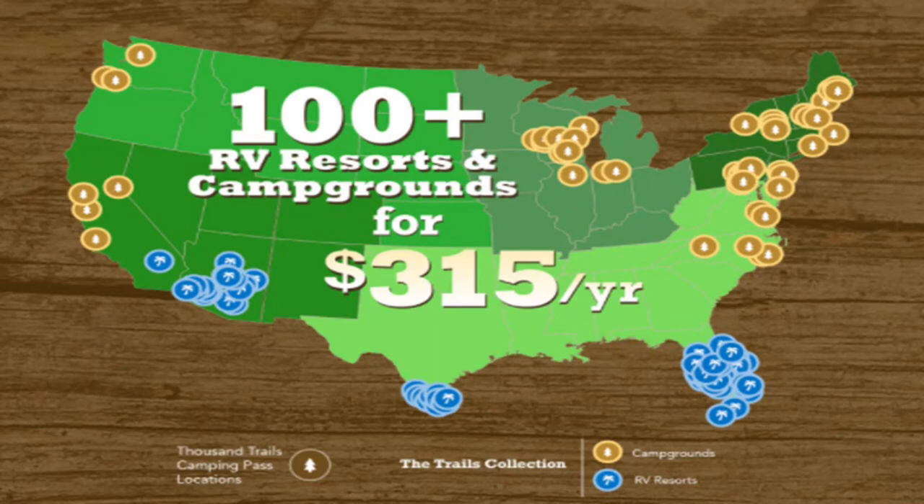That package gets us into about 80 or so campgrounds all around the United States. We also purchased the Trails Collection for $299 — that price may go up or down depending on what Thousand Trails does. That adds about 100 more campgrounds where we can stay for free, for up to two weeks each. We can go from a Thousand Trails park into a Trails Collection park, but you can't go from Trails Collection to Trails Collection.